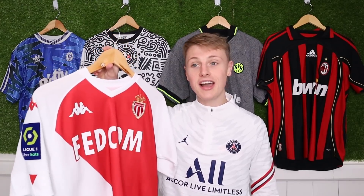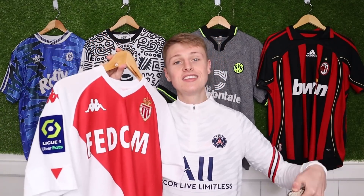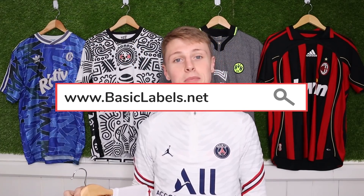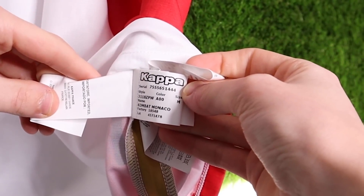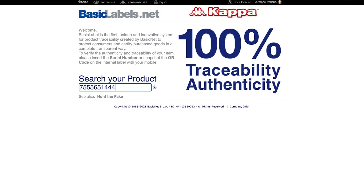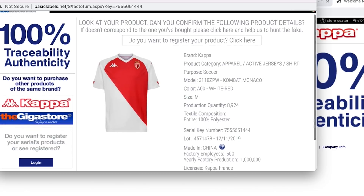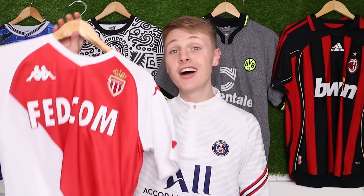Finally, I want to talk about Kappa. Kappa make it the easiest of any manufacturer - they actually have their own website where you can input the product codes and it will tell you if your shirt is authentic or not. Link in the description. Head over to basiclabels.net. Similar to Nike and Puma, you'll find your code where the wash labels are at the bottom of the shirt - you're looking for the serial number. Our serial number for this Monaco shirt is 755-651-444. Input your serial number into the website, press the search button, and if it's genuine, the Kappa website will return an image of your shirt on screen. This Monaco shirt is genuine.